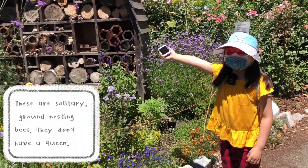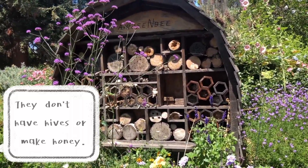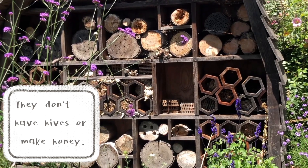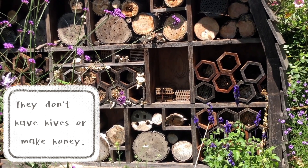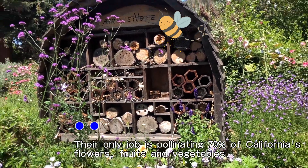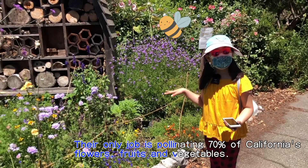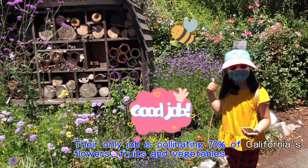About the bees in this bee hotel — they don't hunt for nectar or flower dust or things like that. Their job is to only pollinate 70% of the flowers in California, which I think is a really good job.